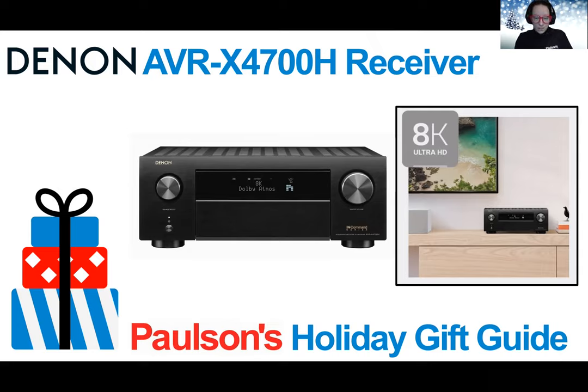3D audio excellence means you can immerse yourself in 3D audio with Dolby Atmos, Dolby Atmos Height Virtualization Technology, DTS:X, DTS Virtual:X, and IMAX Enhancement. High-resolution audio allows you to enjoy superb audio fidelity with your favorite high-resolution audio tracks. This is a great gift for the home theater enthusiast in your life and will truly change the game for their home theater setup.